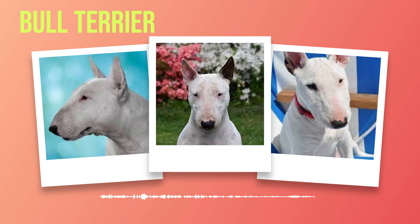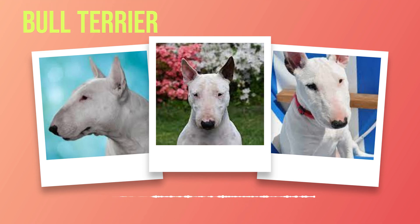Bull terriers are known to be highly social creatures. Their inherent love for human company makes them excellent family pets, especially in households where they can receive ample attention and engage in regular activities. With proper training and early socialization, they can coexist harmoniously with other animals as well. These dogs possess a zest for life that is infectious, and require mental stimulation and physical exercise to prevent boredom-induced destructive behavior. Engaging them in agility courses or obedience training keeps them physically fit and cultivates their natural intelligence.